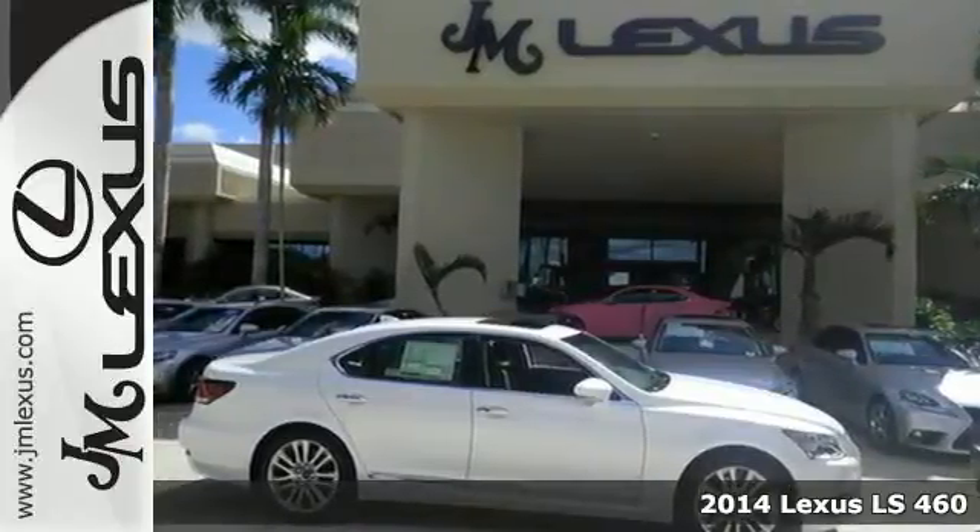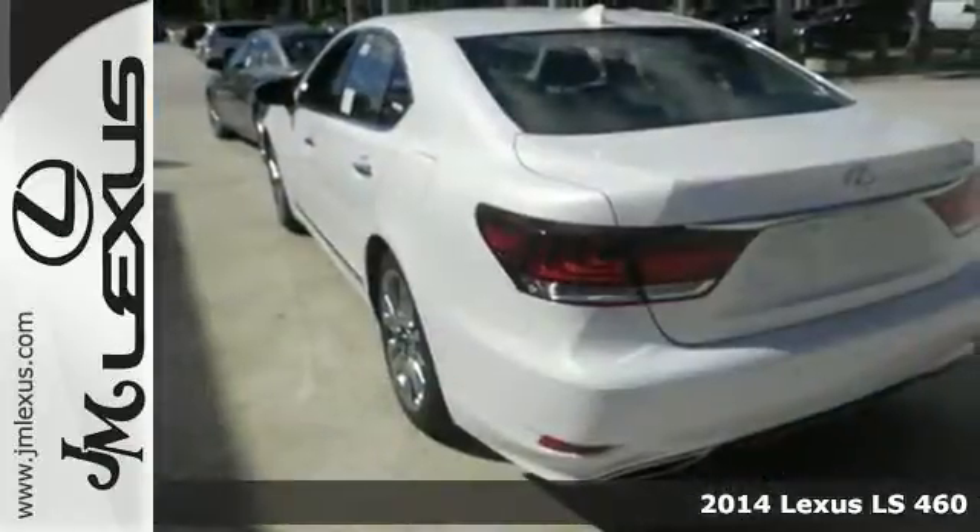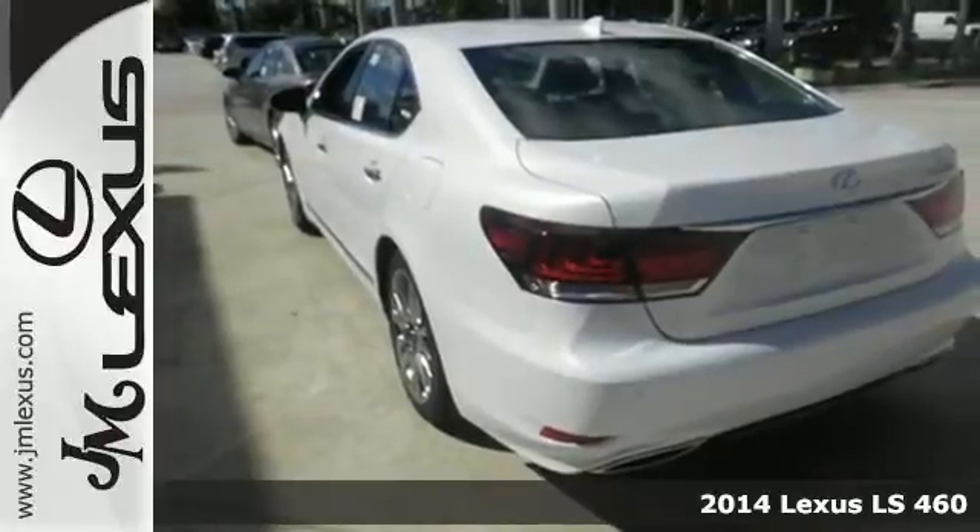Here's a 2014 Lexus LS460 — everything you'd expect from a sedan, and then some.